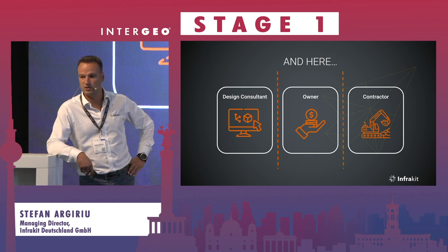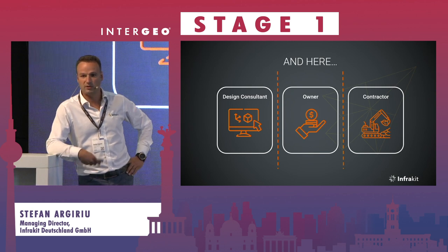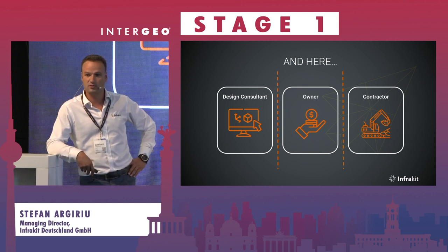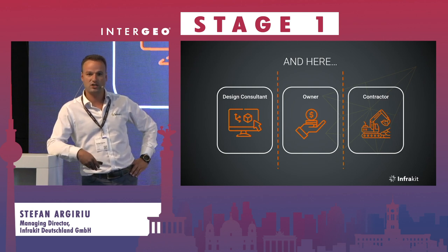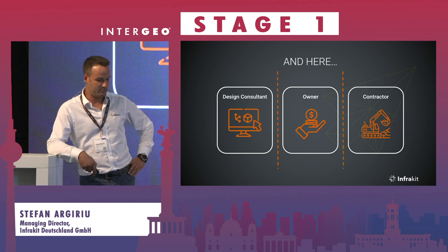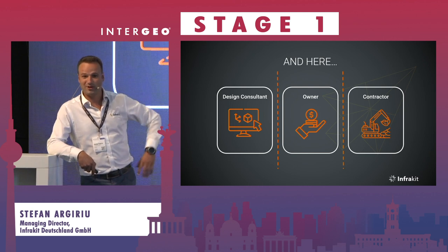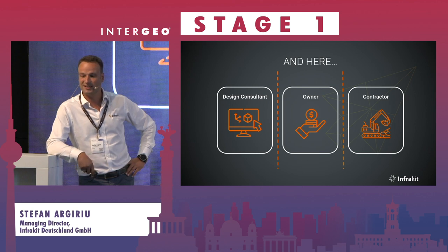For example, in Austria the first tenders for 2024 require construction companies to calculate their CO2 footprint in the bidding phase, and later in execution to actually show what the footprint of the project has been. I should talk more about this but it was last minute and I wasn't fully prepared — are there any questions about InfraKit or that topic?